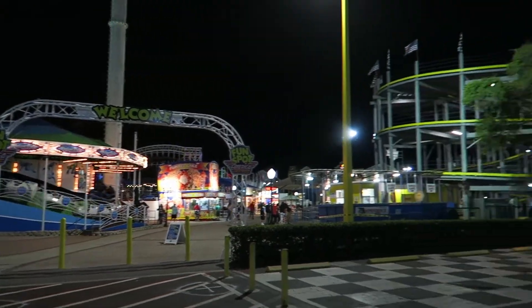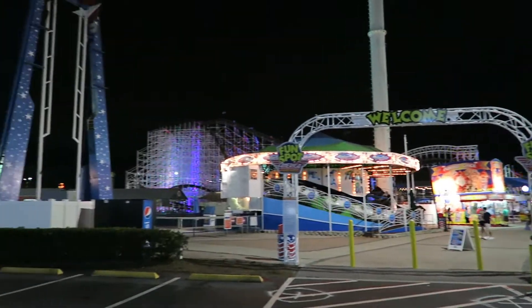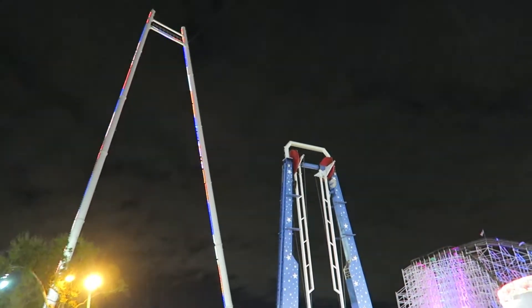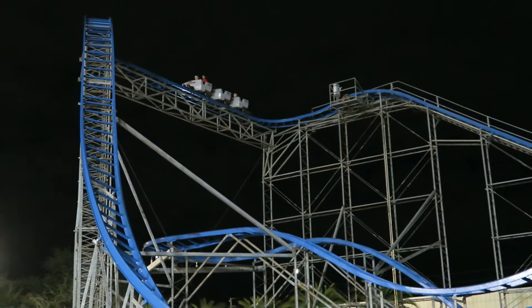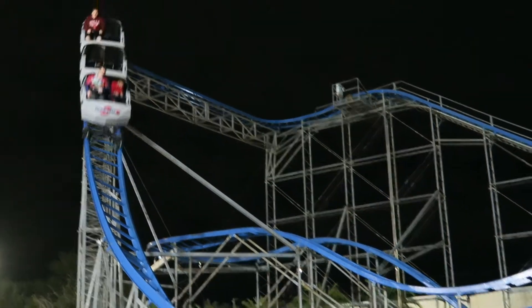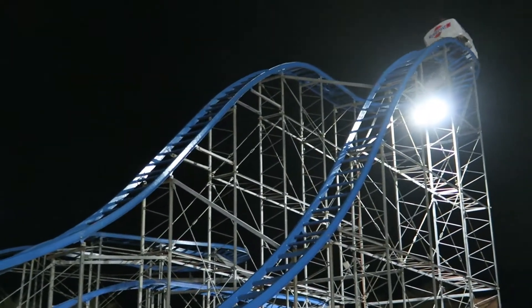Fun Spot Kissimmee gave enthusiasts a surprise Christmas gift with Hurricane, a new for 2019 roller coaster that literally opened on Christmas Eve. Hurricane was relocated from Wild Adventures in Georgia, and before that it was relocated from the now defunct Celebration City in Branson, Missouri. This ride is a clone of the infamous Starjet roller coaster that fell into the Atlantic Ocean during Superstorm Sandy.